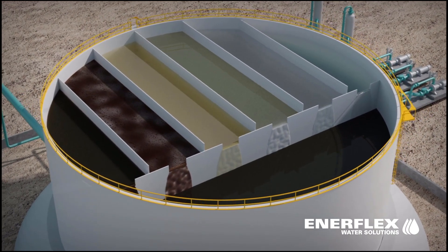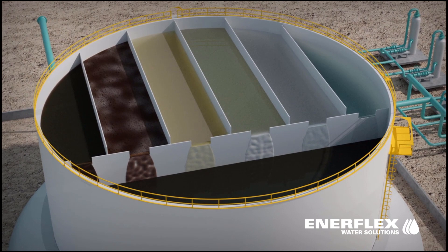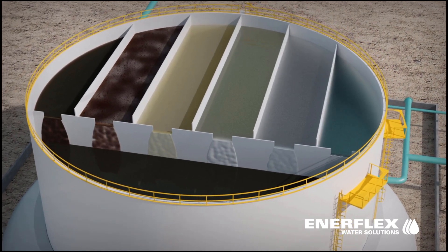An internal skim oil chamber collects skimmed oil via a skimming weir from the six water process chambers and provides residence time for further oil and water separation.